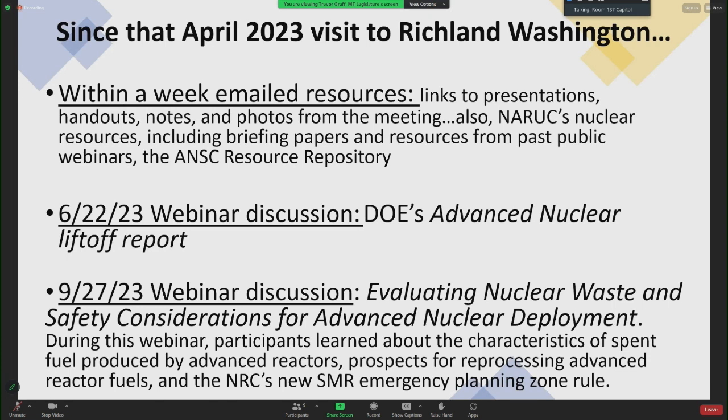On June 22nd there was a webinar discussion about the Department of Energy's advanced nuclear liftoff report. On September 27th — yesterday — there was another webinar discussion evaluating nuclear waste and safety considerations for advanced nuclear deployment. Participants learned about characteristics of spent fuel produced by advanced reactors, prospects of reprocessing advanced reactor fuels, and NRC's new SMR emergency planning zone rule.